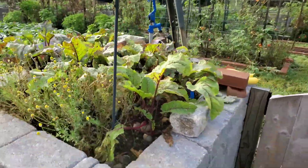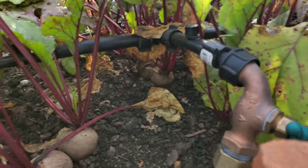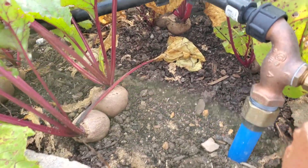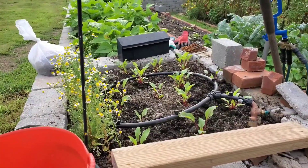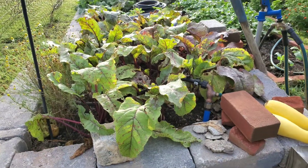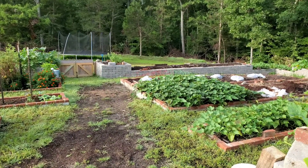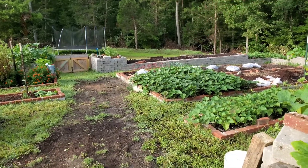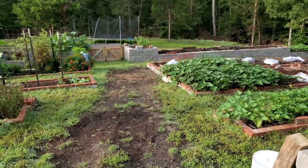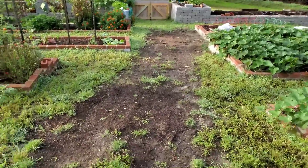Beets are ready to come out — I'll show you what they looked like a month ago. My husband finished that last raised bed at the bottom of the hill in the last week. The machinery coming in and out has torn up the grass, but it'll grow back and we're getting more zoysia plugs this week.